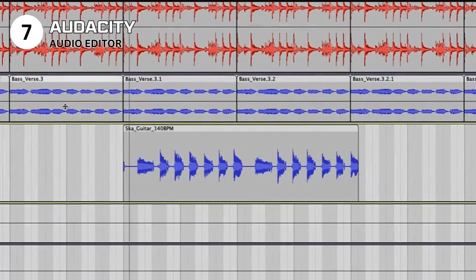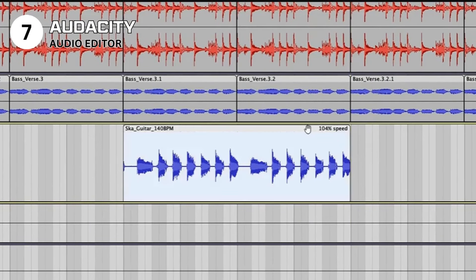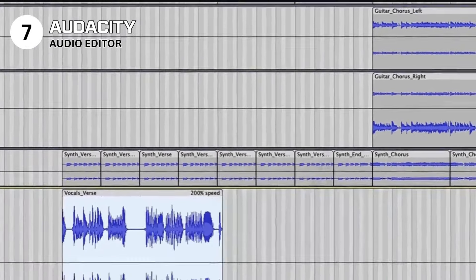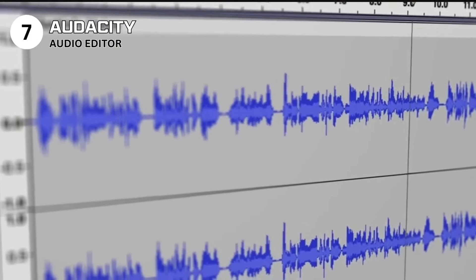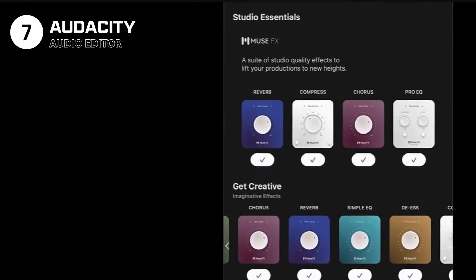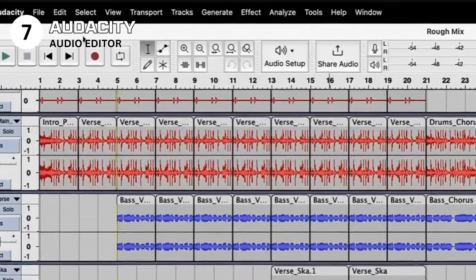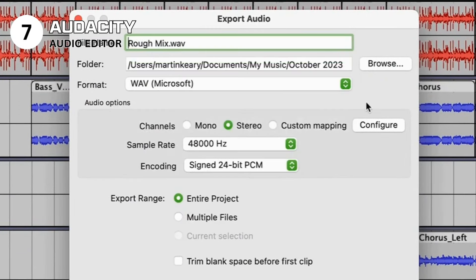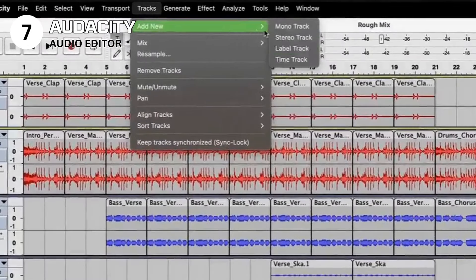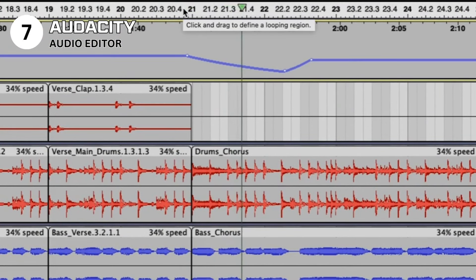Use Audacity if you're a podcaster, musician, or audio editor looking for a free, powerful tool to produce high-quality audio. Avoid it if you're seeking software with a more modern interface or simpler, more streamlined editing processes. Specs: audio editing software compatible with Windows, Mac OS, and Linux. Features include multi-track editing, effects, live recording, and noise reduction. Licensed under GNU General Public License. Audacity offers an unparalleled blend of functionality and accessibility, making it an indispensable tool for audio professionals and enthusiasts alike.